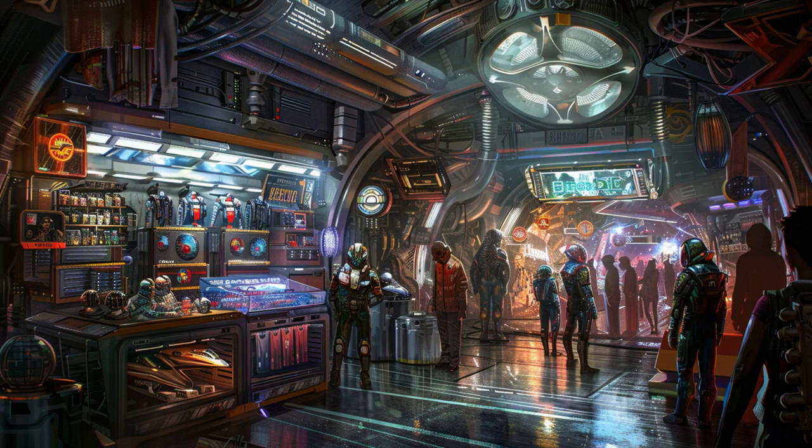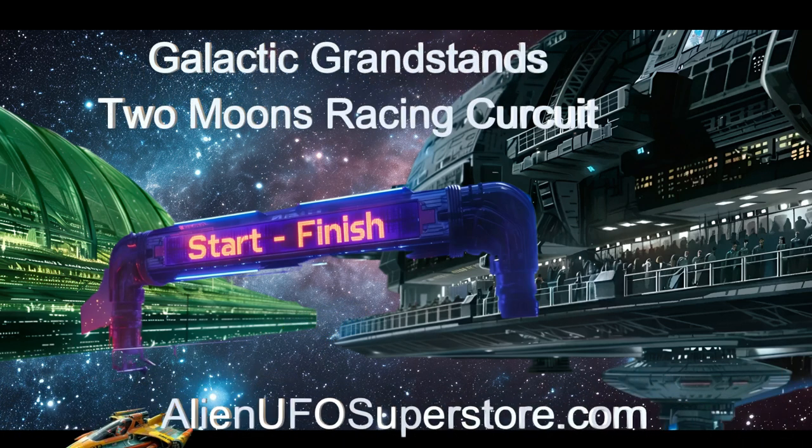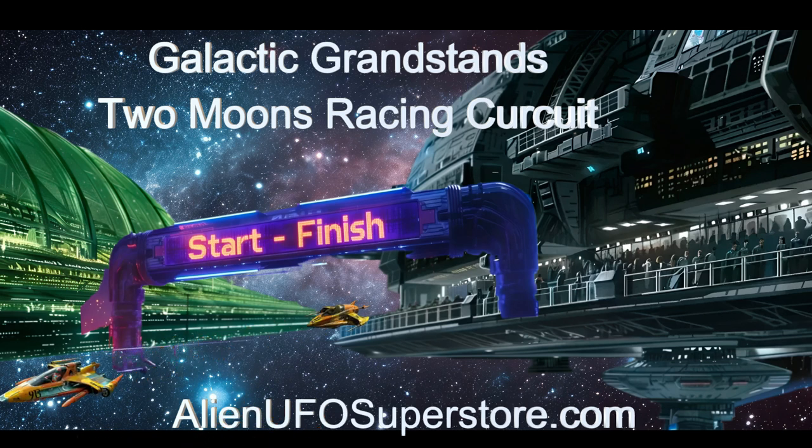Discover the enigma of the Galactic Grandstands at Two Moons Racing Circuit. Click the link in the description to learn more. Make sure to like and subscribe for daily discoveries of new and intriguing spaceships.